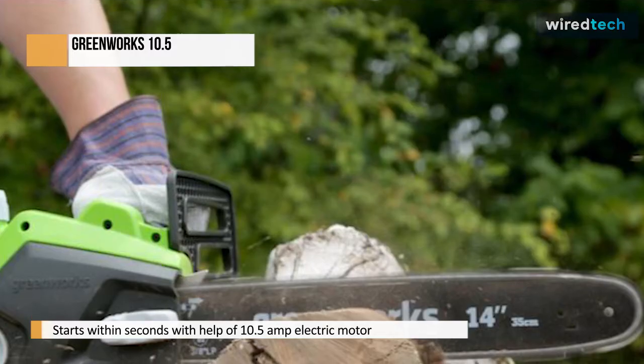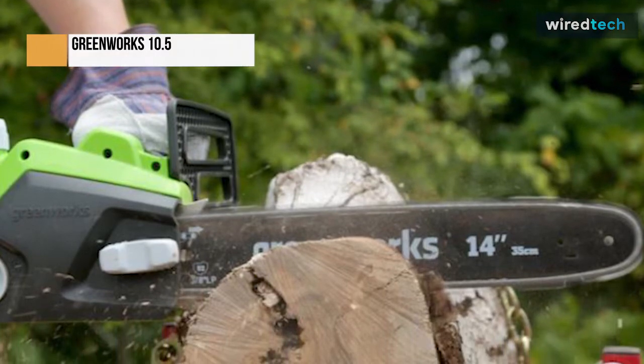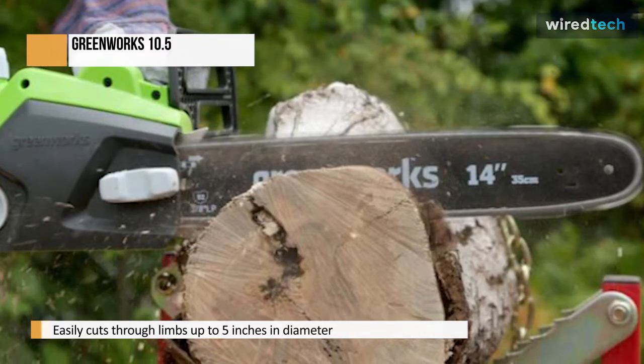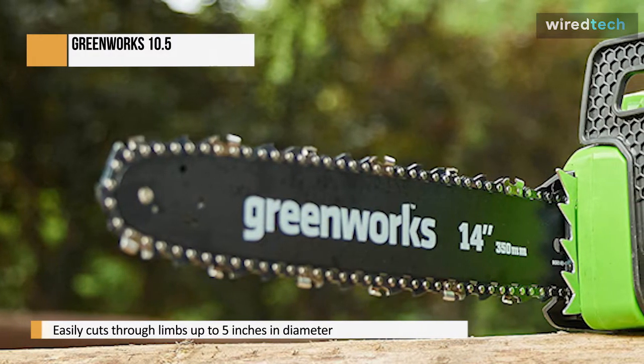It's very cheap, but Greenworks has a history of producing high-quality electric tools. The Greenworks 20222 is a chainsaw designed for light trimming. It easily cuts through limbs up to 5 inches in diameter, but anything thicker causes it to slow down.